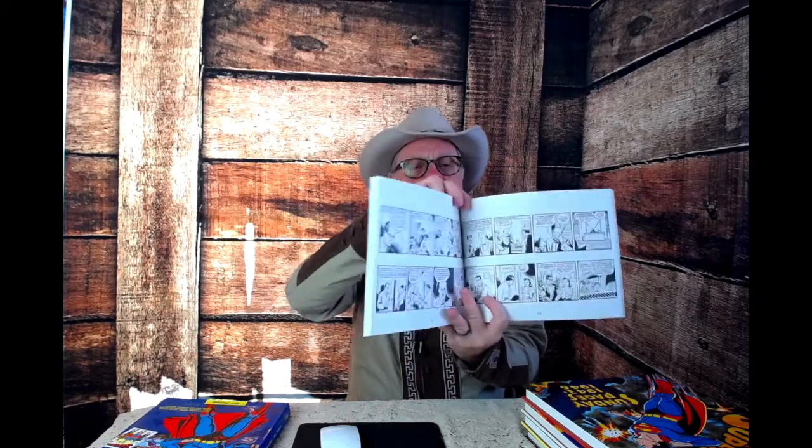Reprinting Superman from the Golden Age is not unusual. The Dailies from 1939 to 1940 — here's the first of a sequence of books that reprinted the Dailies. The Dailies were in black and white and appeared in newspapers. These books are on the market, and if you can get these, I know you big blue collectors out there will enjoy having those as well. IDW also put out the Sunday pages.